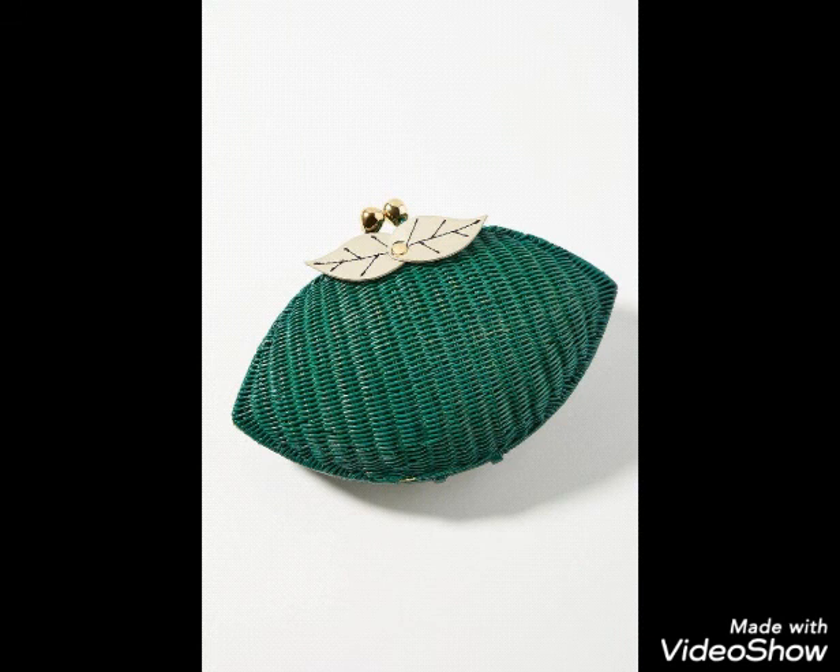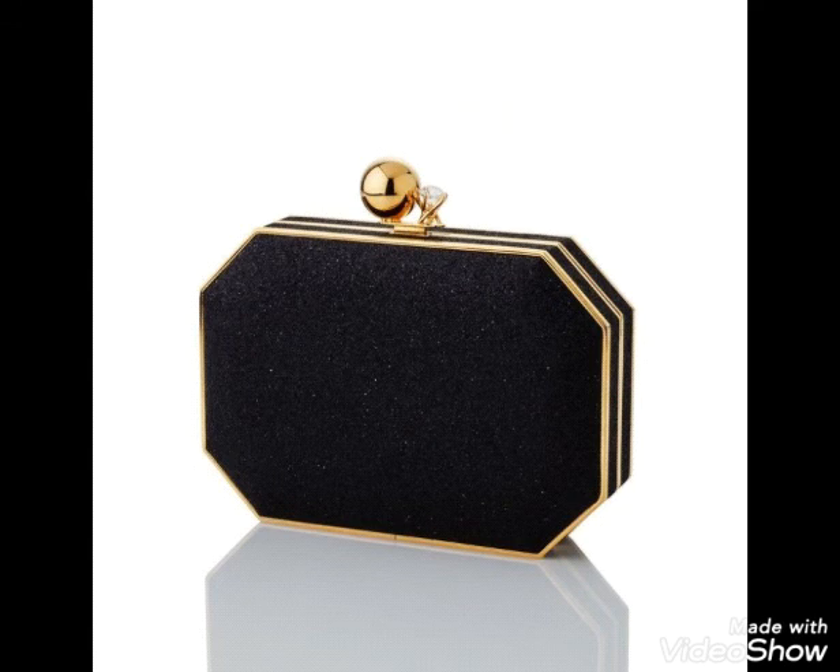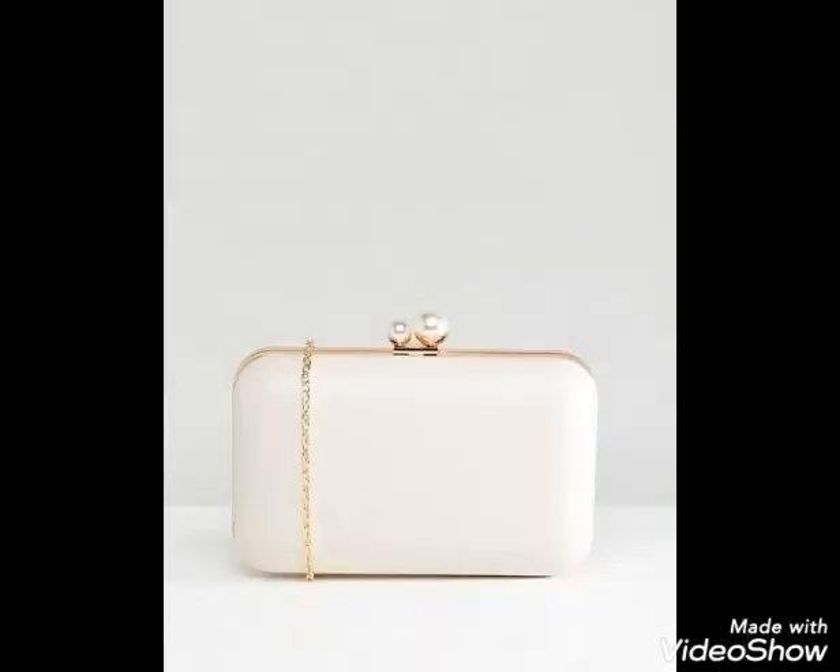The whole collection is new, trendy, and stylish. You will find different types of clutches in different styles. Watch the video till the end to see the amazing collection of clutches.